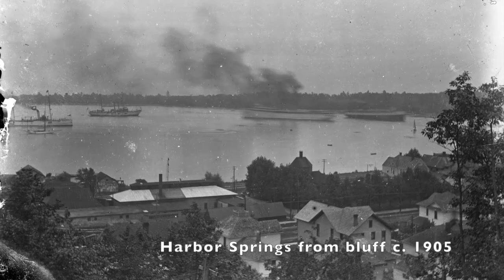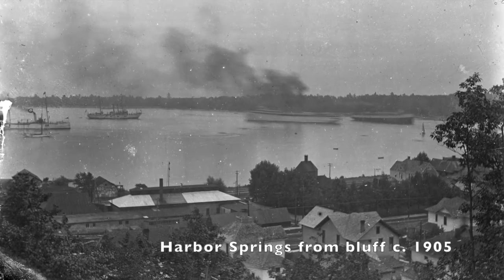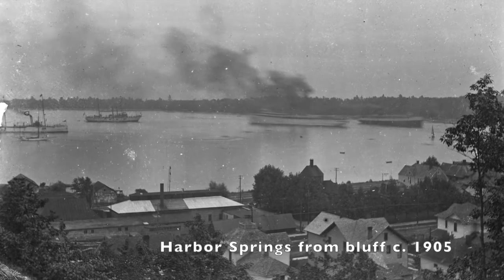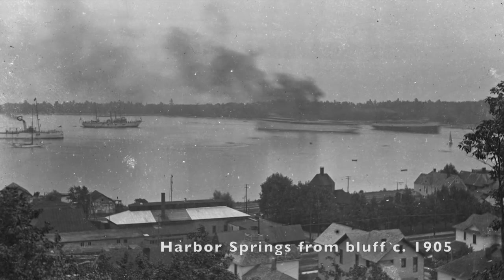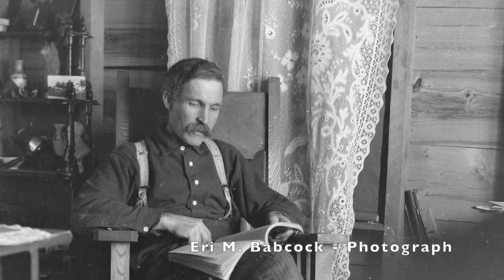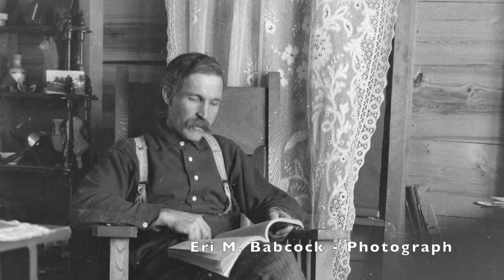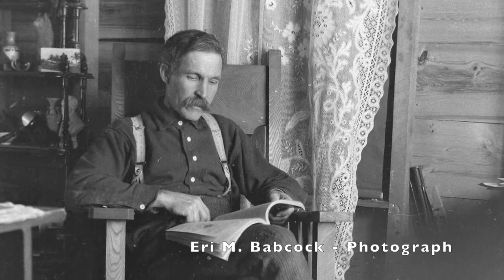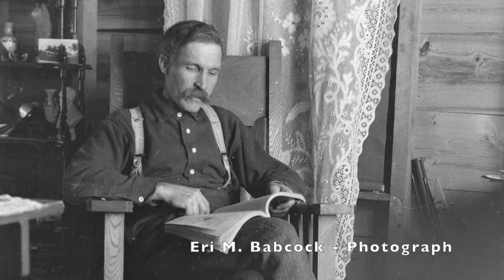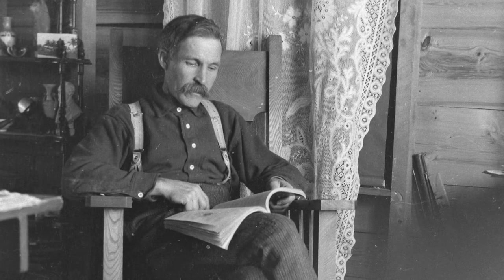This is a large collection of glass plate negatives — somewhere around 150 images — and they come to us from a gentleman named Bryce Babcock. Bryce is the descendant of a gentleman named Eri Babcock, that's E-R-I, Eri Babcock, and he was a photographer in the area who took some absolutely breathtaking photos of the Harbor Springs area. I wanted to share a few of those with you.